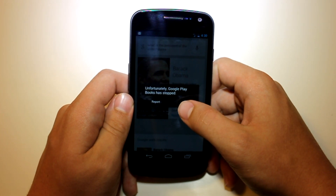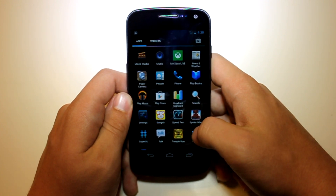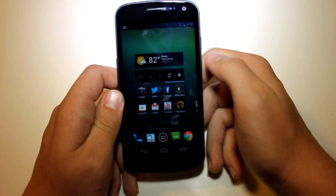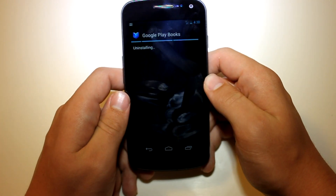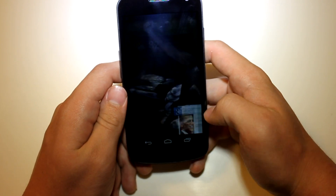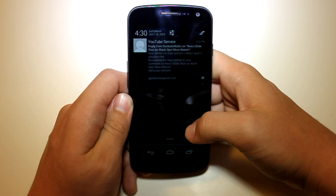As you can see, Google Play Books has stopped. So what I do is I actually go ahead and go over to that app right here and I just go ahead and uninstall it. I don't know why it is doing that error for me — I think I might have messed up when I was flashing, but I don't know.